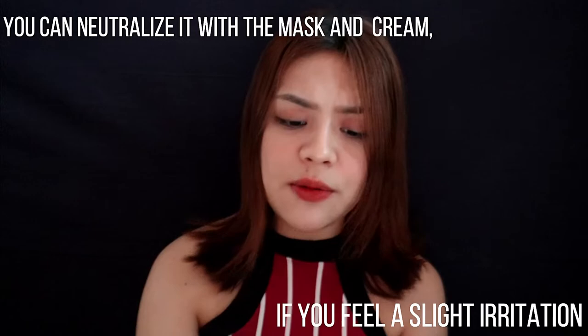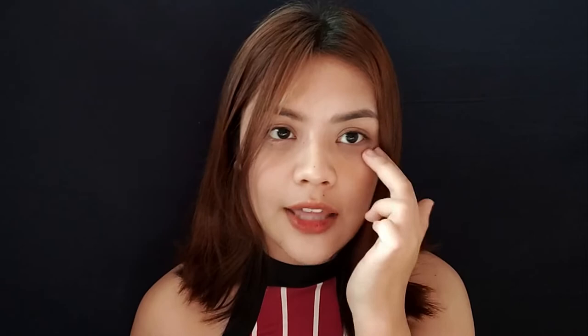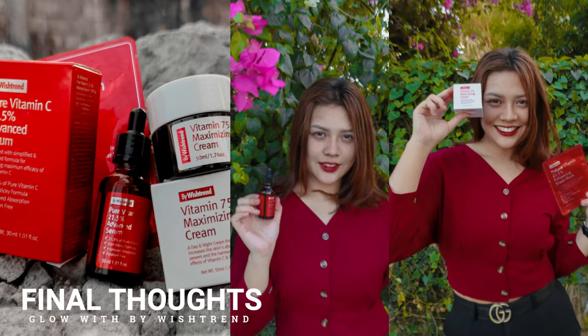It's better to use this serum together with the Vitamin 75 Cream and their mask — together they complement each other's effects. After toner, I use this serum — one to two drops spread across my face, then pat it in. One thing I noticed when using this serum is that I got a little brighter, very lightly. And my fine lines faded — especially the ones under my eyes, because I gently massage it onto my under-eye area. That's the change I saw with my eye bags.